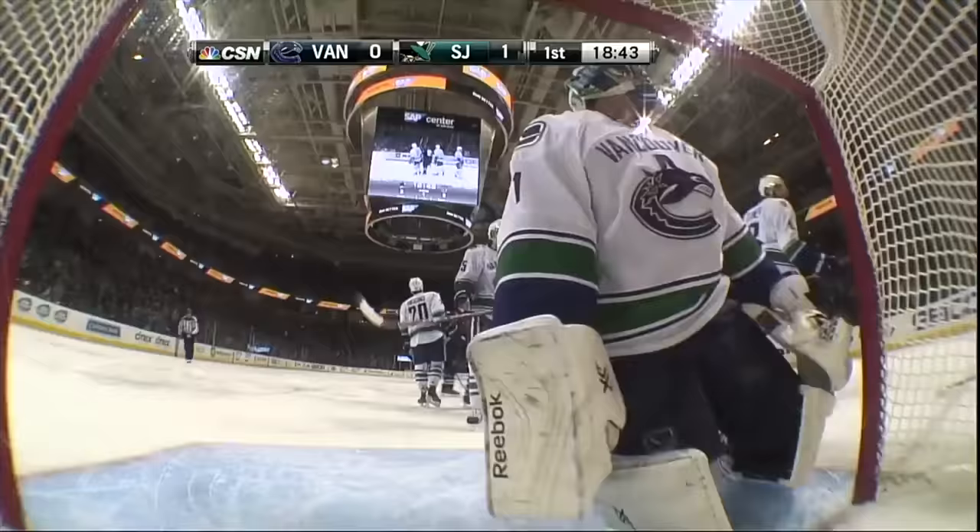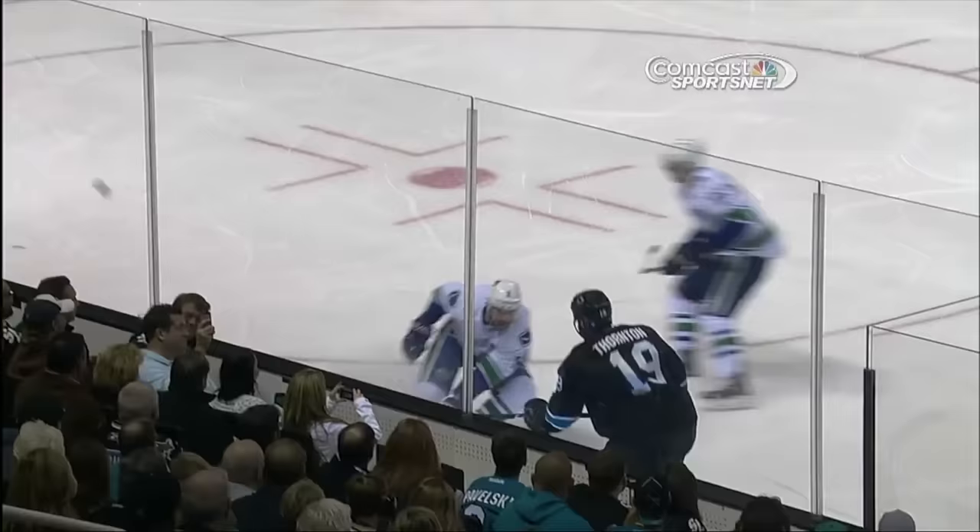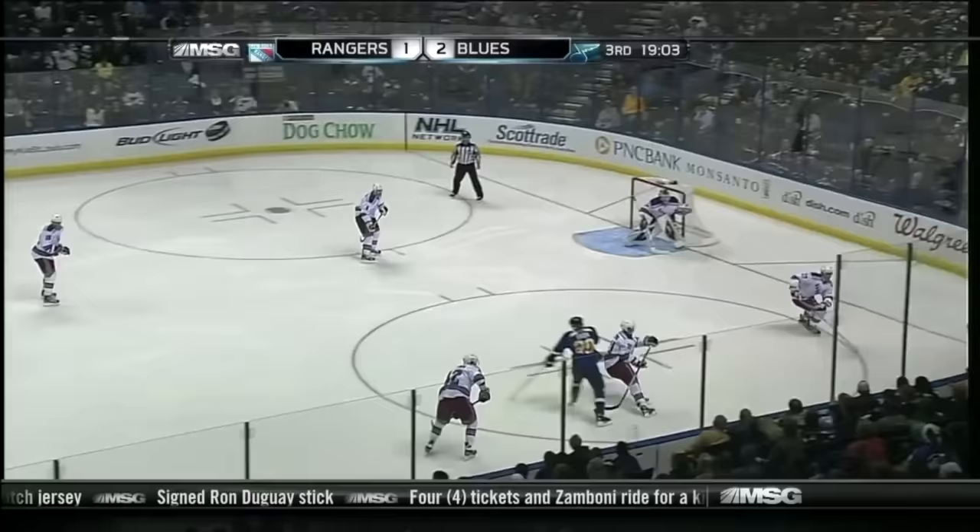Looking against Tanev, banks it off the back boards. Oh! There they score! Luongo, I believe, knocked it into his own net. Joe Thornton dumped it in. Watch this bounce — pop off the net, off the crossbar, off the shoulder. That is the weirdest goal I've ever seen.